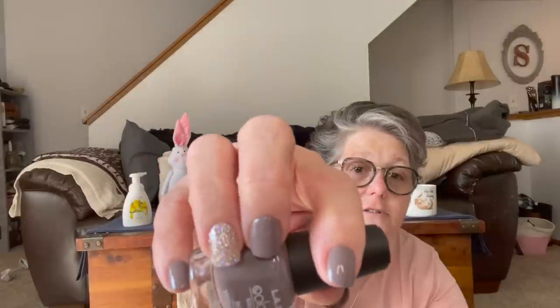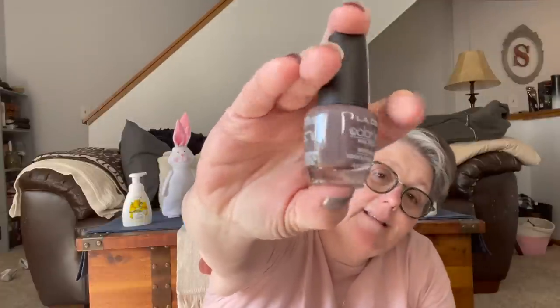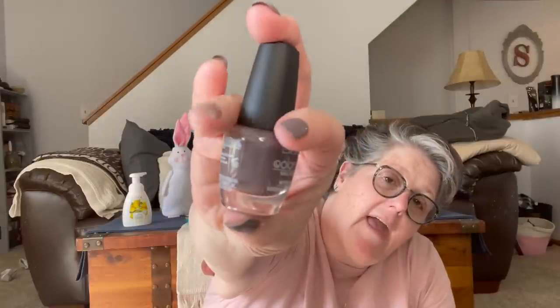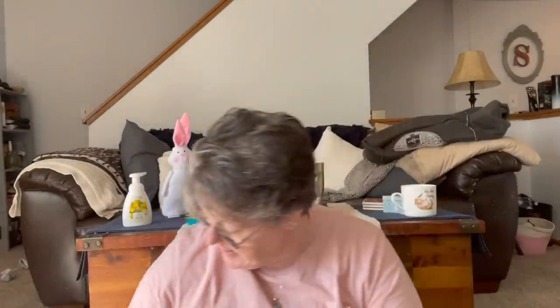I'm so excited — I found this nail color that's almost identical to the color I'm wearing and I really like it. It's LA Color, item number CNL135, called Balance. It's kind of a purpley-gray-taupey color, and it's pretty much identical to what I'm wearing, so that's exciting.